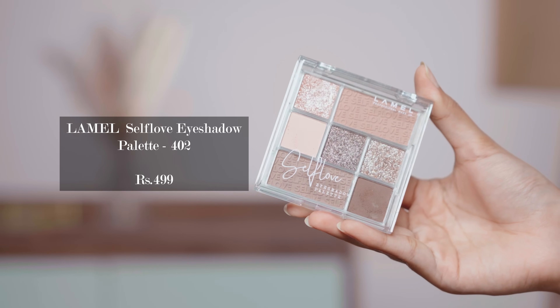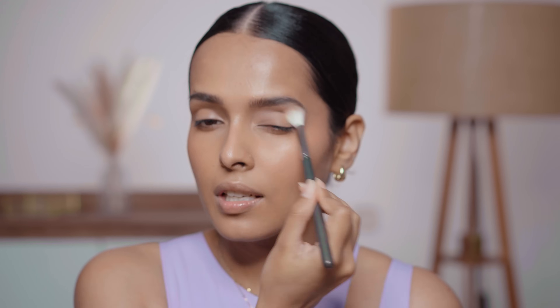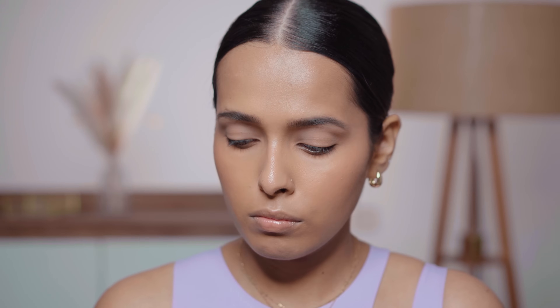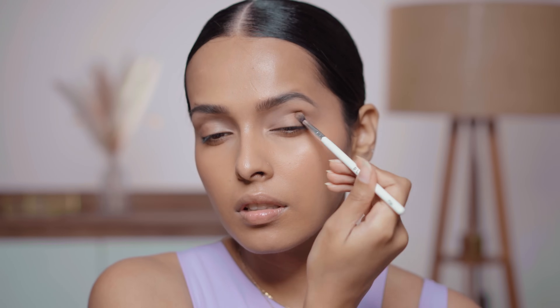This is the Lamel Self Love Eyeshadow Palette with some amazing shades. I want to do a glittery eye look today. I'm starting with a transition shade all over my eyes using the Pack 393 brush. There's not going to be a lot of blending today. Now I'm taking the Plume P24 brush — I really like the mattes in this palette, they are very blendable. You do get some kickback but they are super blendable. Placing the dark shade on my outer corner and crease.